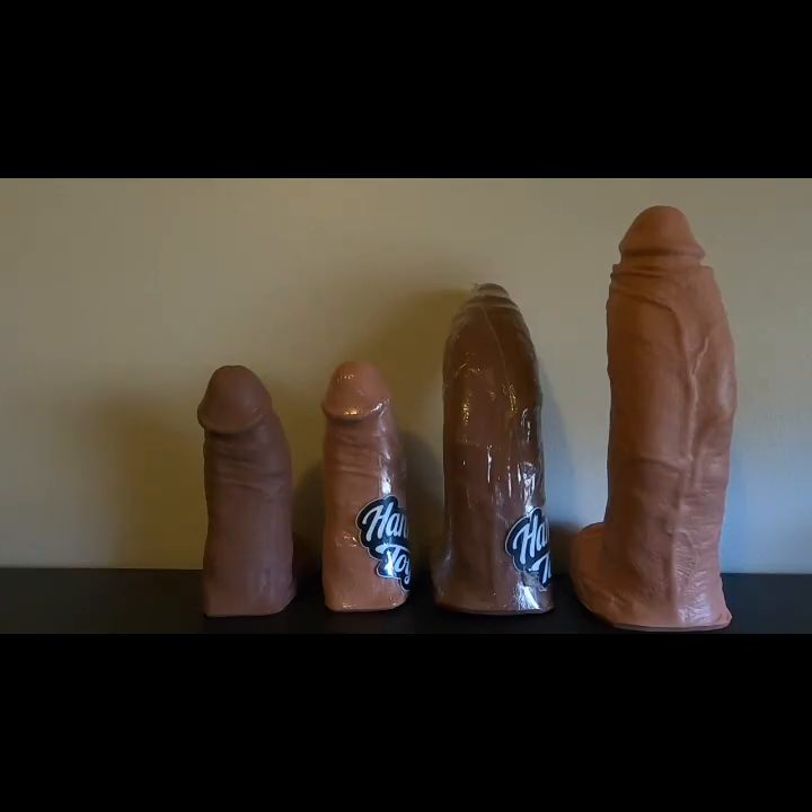A big thank you to Mr. Hanky's Toys for hooking me up with these. I've been begging these guys since my last review — I told them please, I love it, I reviewed you guys, please hook me up — and they were so kind to do that. Please don't think this is going to impact my review because these were sent to me. I love these guys' products, I really do. And a big thank you to Mike who dealt with all my many emails.